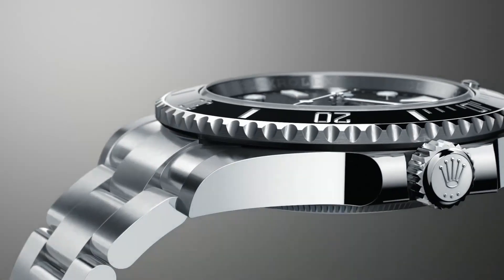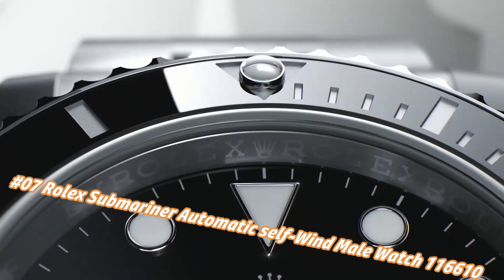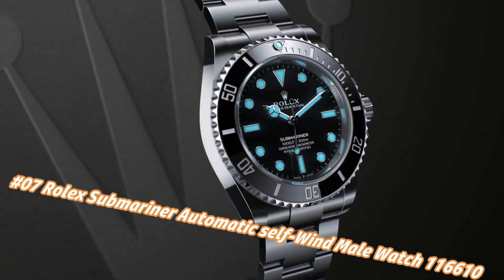Number 7: Rolex Submariner Automatic Self-Wind Men's Watch 116610. The current price of this watch in US dollars is $13,830, but this may vary with time.